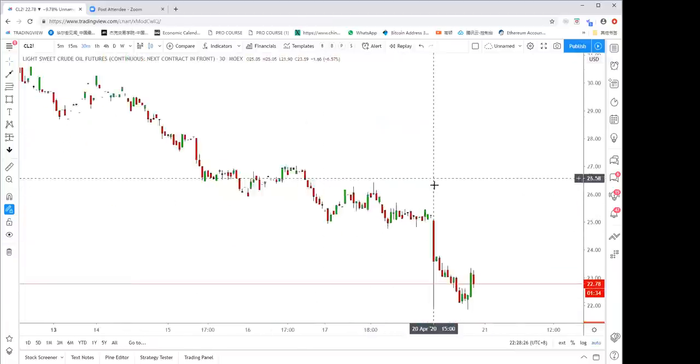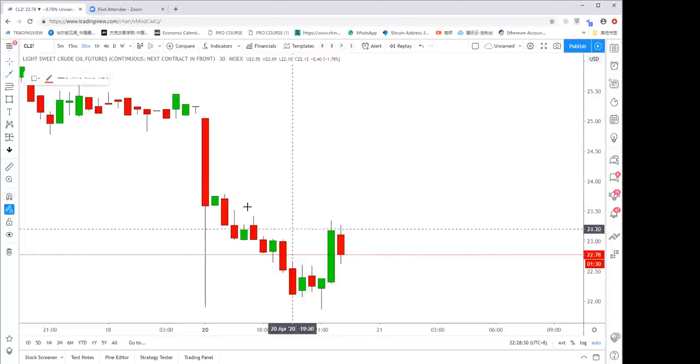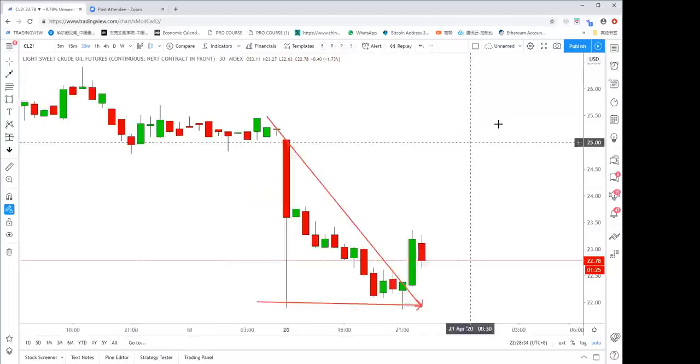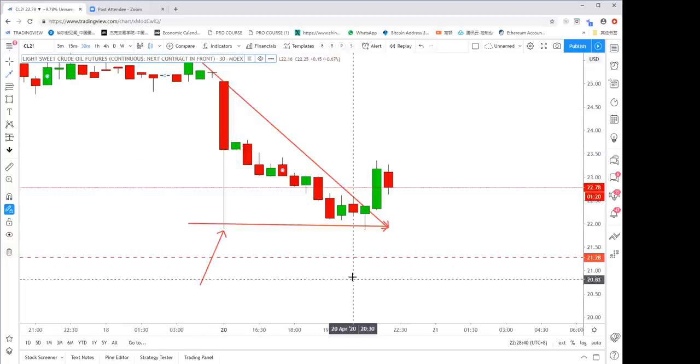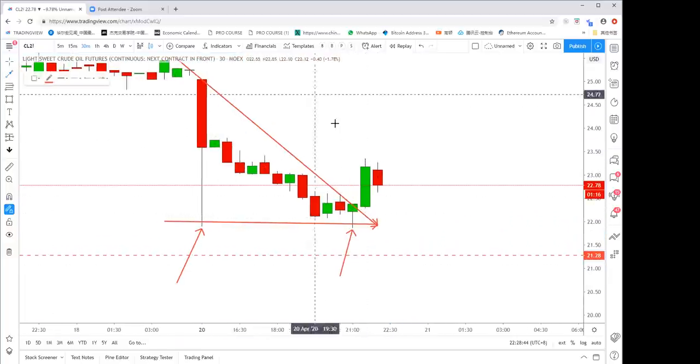On the 30-minute chart we can see exactly the same patterns — the downtrend was broken. We've already had two tries at the low: the first was a super long pin bar, the second was a hammer. That's two tests of the support.